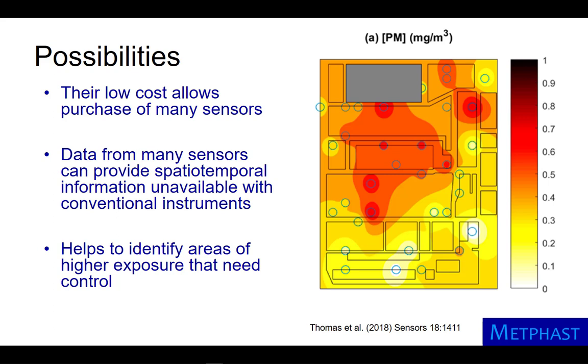The map at right shows particulate matter measured with low-cost sensors at many points on a factory floor. These areas of high concentration, indicated in red, are above workplace exposure levels and require mitigation.